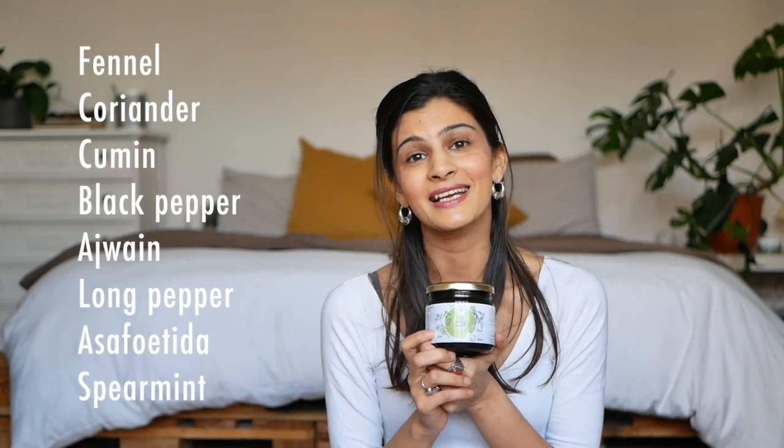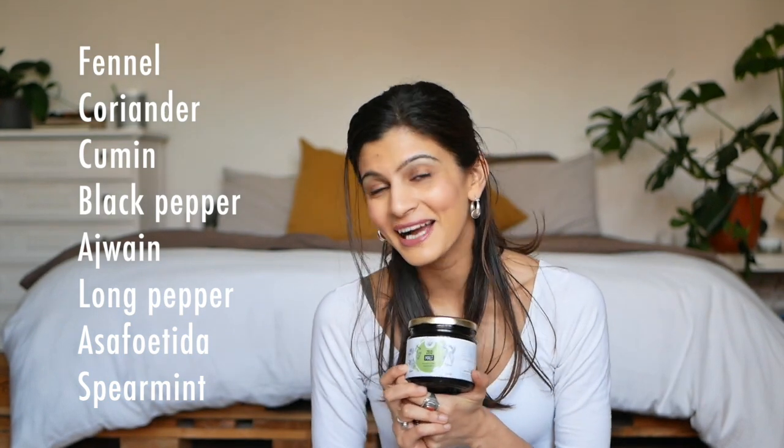Alongside that, there's a beautiful plethora of herbs in the Zeo Malt, including coriander, fennel, cumin, ajwain, hing, long pepper, black pepper, and spearmint. All of these herbs and spices are very good for your digestion. If you're not able to get them in your home-cooked meals normally, this is a really good supplement to give yourself a boost of these properties and keep your digestive tract healthy.